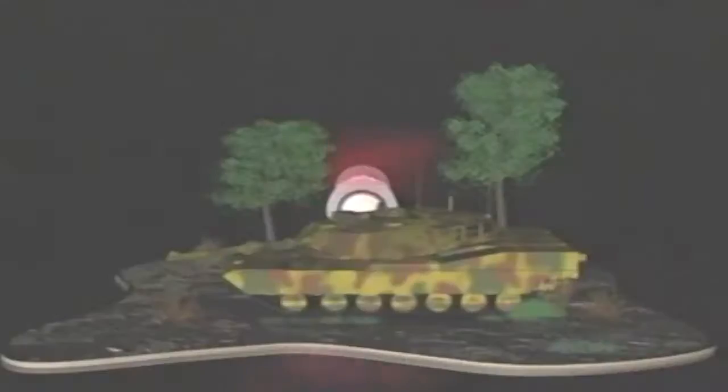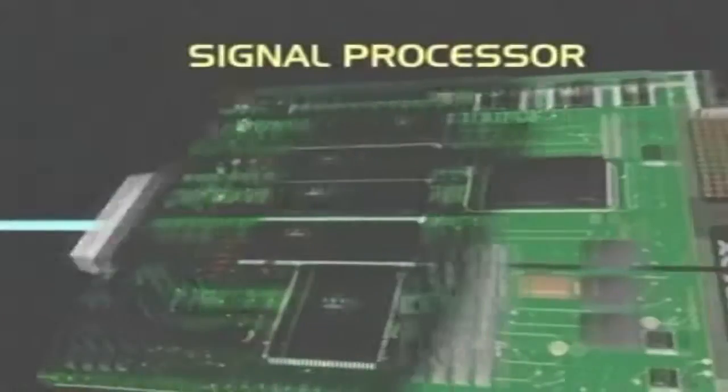Thermal imaging presents a picture showing the heat coming from men, machines and other objects — whether natural or man-made. It can penetrate darkness, plain smoke, thick fog and visual camouflage. Infrared light emitted by objects is scanned by infrared detectors. Thermal imaging creates a detailed temperature pattern called a thermogram, which is translated into electric impulses and sent to a signal processing unit, then converted into data and displayed on a video screen.